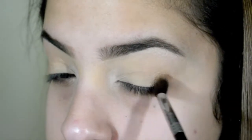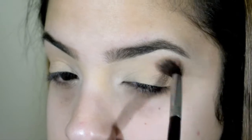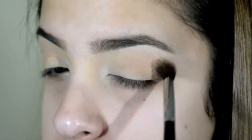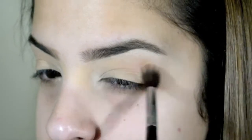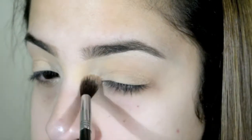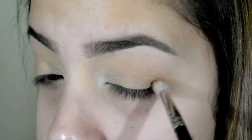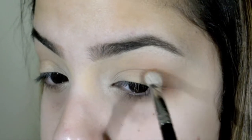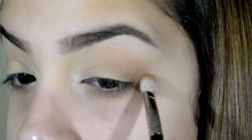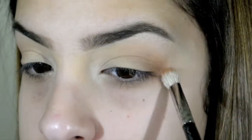I took Soft Brown on a fluffy brush and I'm applying that into my crease. I then went in a little bit further out into my crease with a 217 brush from MAC and Saddle eyeshadow from MAC as well, which is a deeper brown color, and I worked that into my outer crease as well.